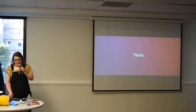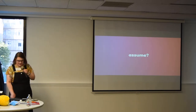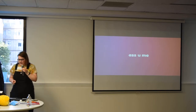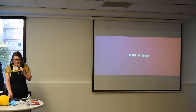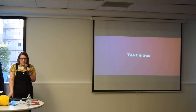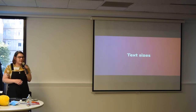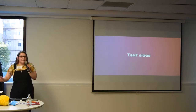For regular text — not headings — 14 to 16 pixels on the web is a generally good accepted size and very readable. For printed text, 10 to 11 point is a good size. Again, guideline not a rule.